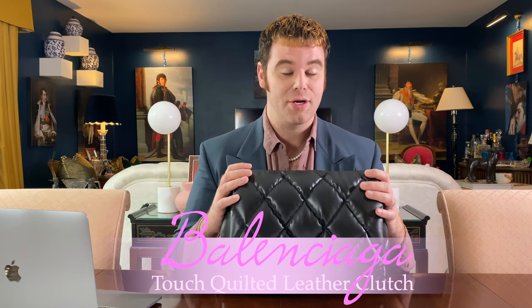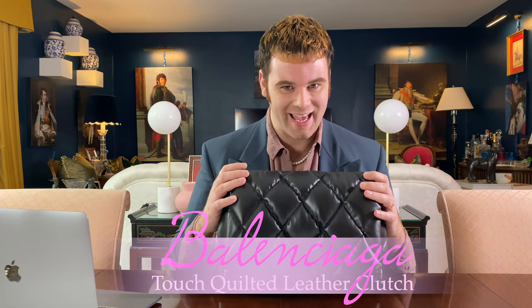Hello everyone and welcome. Today we're going to be discussing one of my favorite pieces from Balenciaga. The name is a mouthful so I'm only going to say it once and then I'm never mentioning it again. The name of this bag is the Balenciaga Touch Quilted Puffy Clutch in size large. I told you it's a mouthful. If you're interested to learn more, stay tuned.